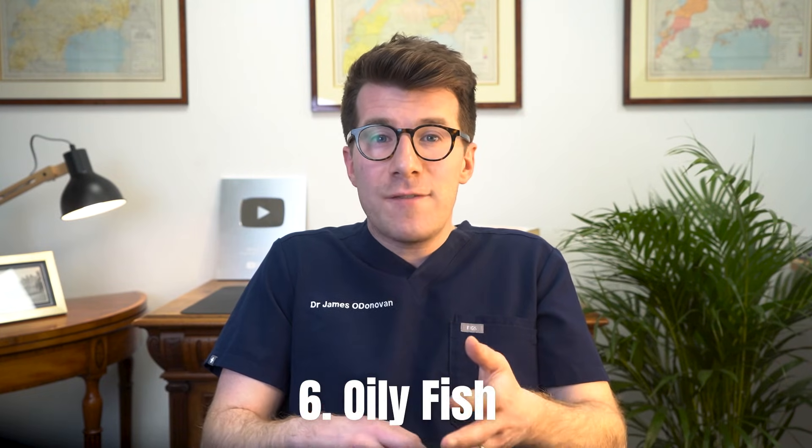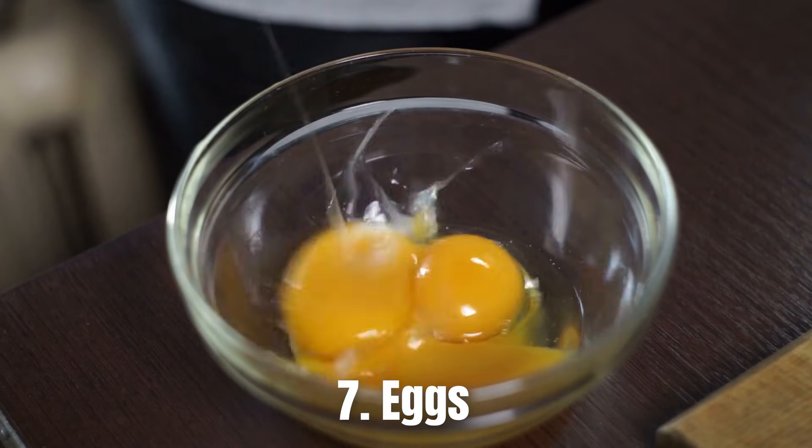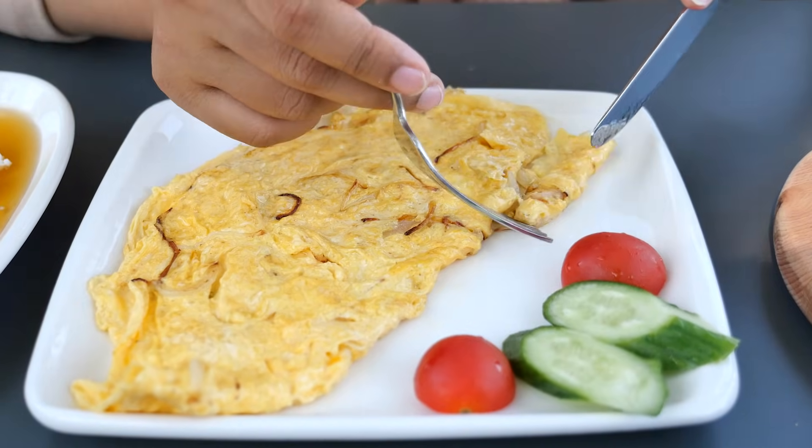The sixth option is oily fish like salmon, which typically contains not only healthy fats like omega-3, but also retinol, because fish can store vitamin A in their tissues — particularly the liver and fatty tissues. Another great option are eggs, because the yolk — where most of the nutrients in an egg reside — is great for having high levels of retinol. Having eggs a few times a week can help boost vitamin A intake.